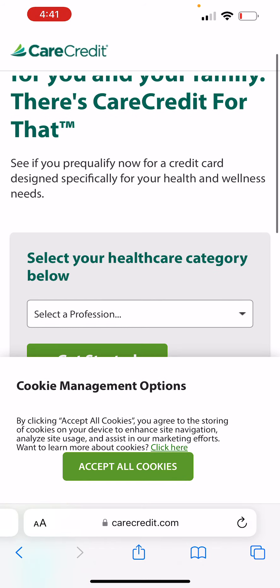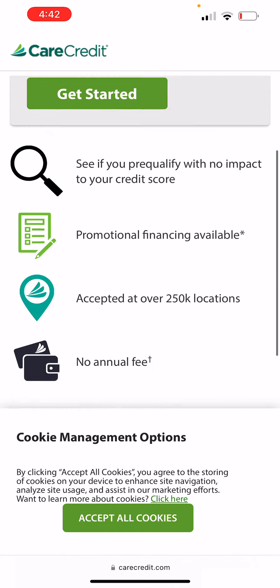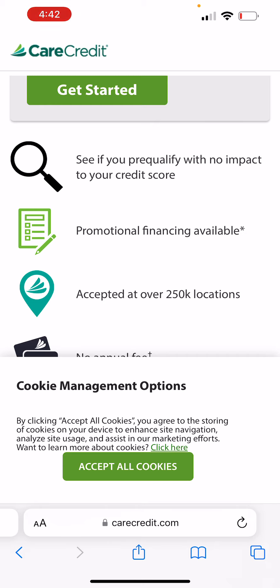CareCredit is for people looking to get like surgery, or maybe they have some medical bills they want to pay for. All my dentists had the CareCredit. If you have a dog, you can use it at the vet. It's not like a regular credit card where you can use it on multiple things — it's more like only a few offices, a few places take it compared to being open to the world. It's accepted at 250,000 locations, but those are mainly doctor's offices.